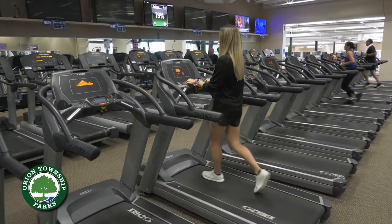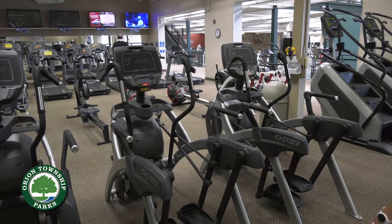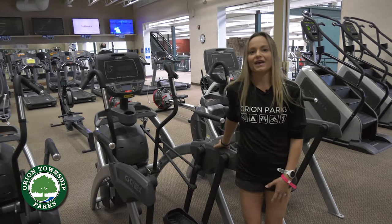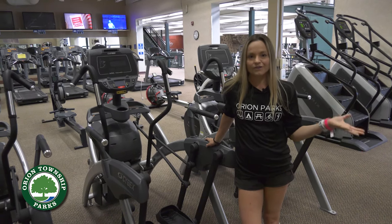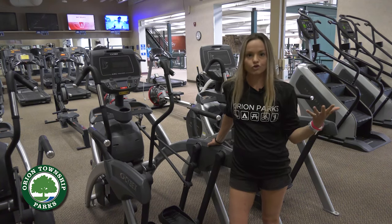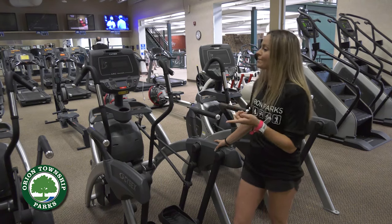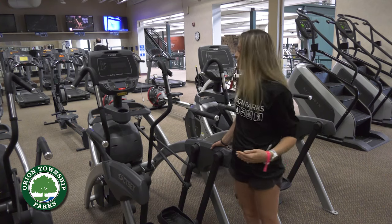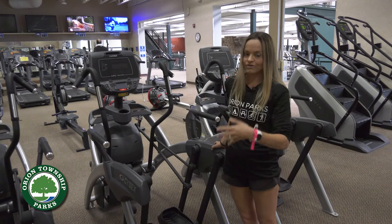Jumping off the treadmill now — let's take a look at our elliptical. This is one of our ellipticals; we have various types in the cardio room and they are not one-size-fits-all, so you might want to try a few different ones to see which feels best. A lot of people will see these screens turned off and think the machines aren't working, but they're self-powered — you have to step on and start moving in order for them to cue you to start your workout.